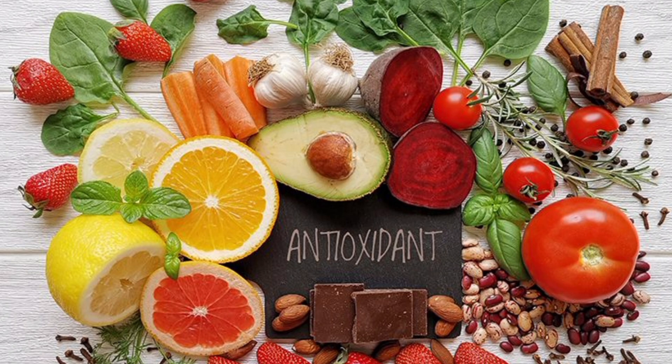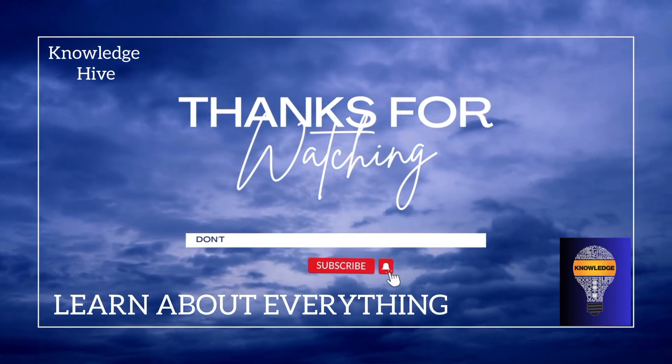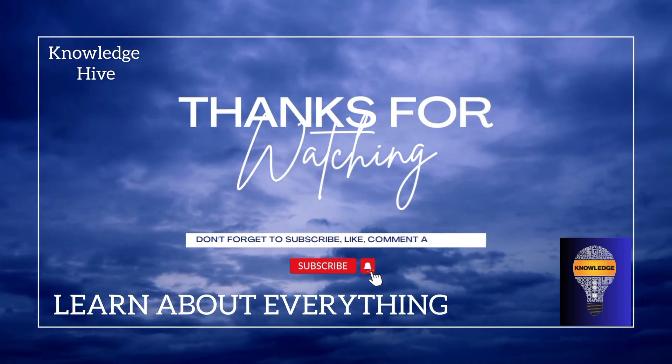Both varieties are high in antioxidants. If you want to see more of our content, make sure to like and subscribe to our channel.